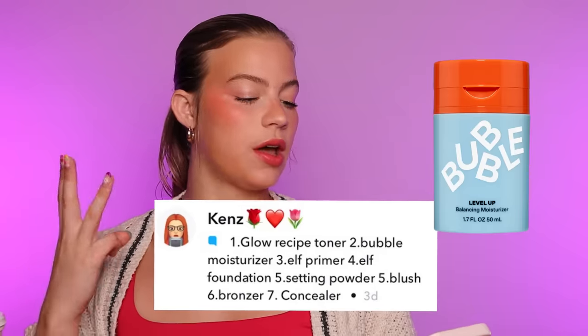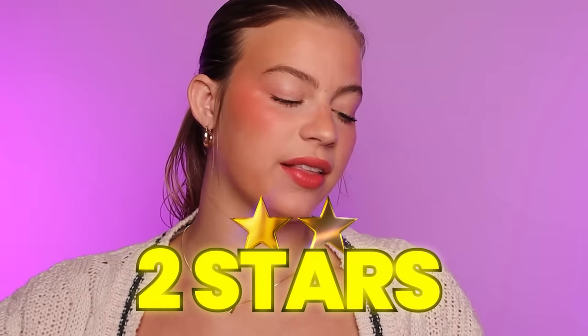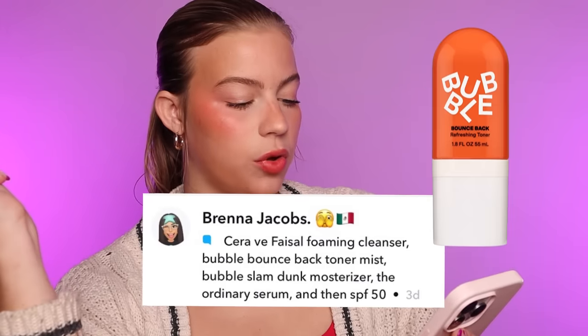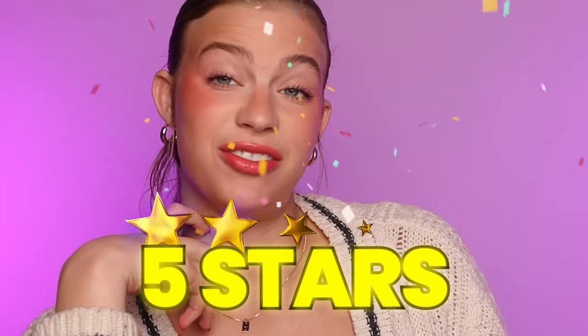This is from Kenz: Glow Recipe Toner, Bubble Moisturizer, Elf Primer, Elf Foundation, Setting Powder, Blush, Bronzer, Concealer. This isn't necessarily skincare — it started there, but then it ended up makeup. I could react to y'all's makeup routines in a different video. Comment if you want that. We're gonna give this one two out of five stars because it was incomplete. This is from Brenna: CeraVe Foaming Cleanser, Bubble Bounce Back Toner Mist, Bubble Slim Dunk Moisturizer, The Ordinary Serum, SPF 50. Wait, this is kind of good. I'm gonna also give this one five stars. Brenna, going three for three on top of the pyramid.